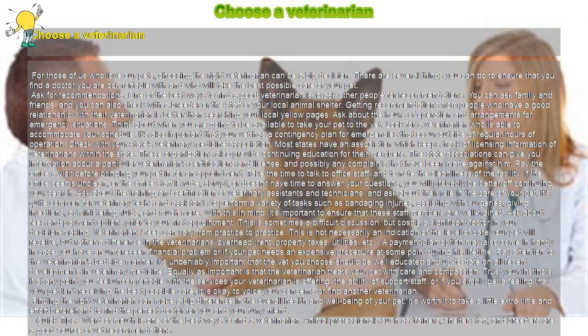Trust your instincts. If at any point you feel uncomfortable with the services your veterinarian is offering, the ability of support staff, or if you simply get a feeling that your pet isn't receiving the best possible care, it is okay to voice your concerns or find another veterinarian.